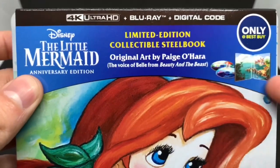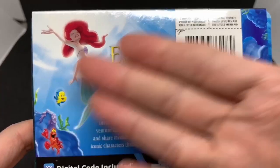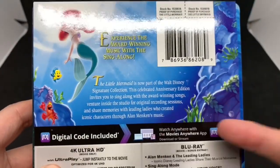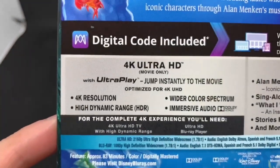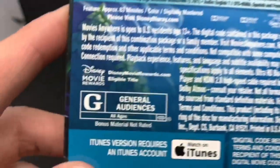It says original art by Paige O'Hara, the voice of Belle — that's pretty cool. Checking out the back: a scene from the movie, and it does look really good. It lists what's on the 4K disc and what's on the Blu-ray disc, all the extra stuff. It is rated G for general audiences.